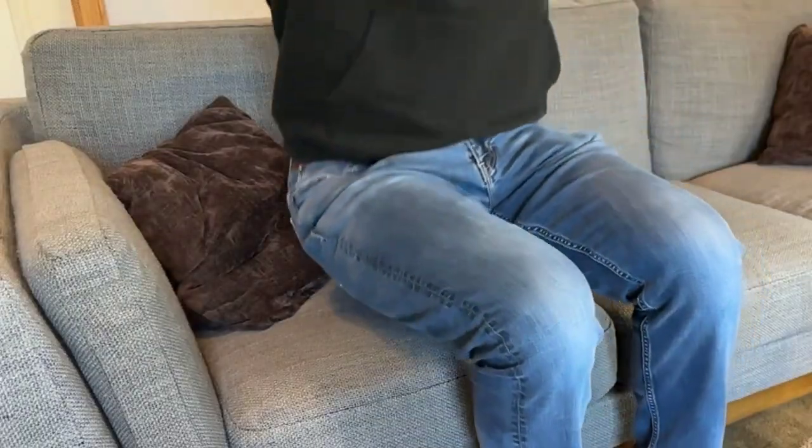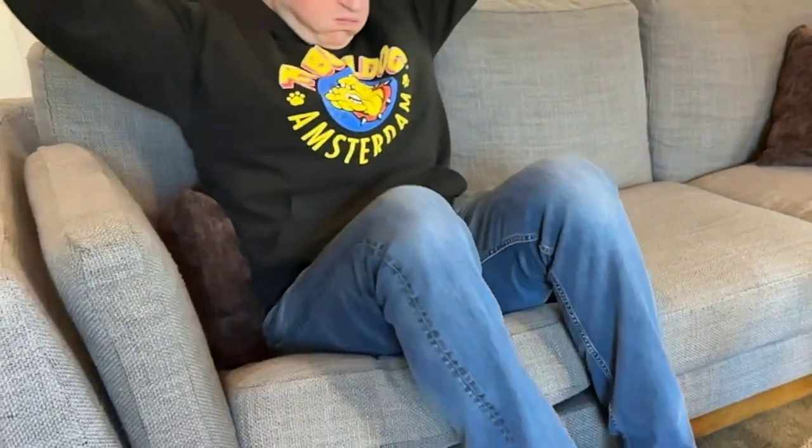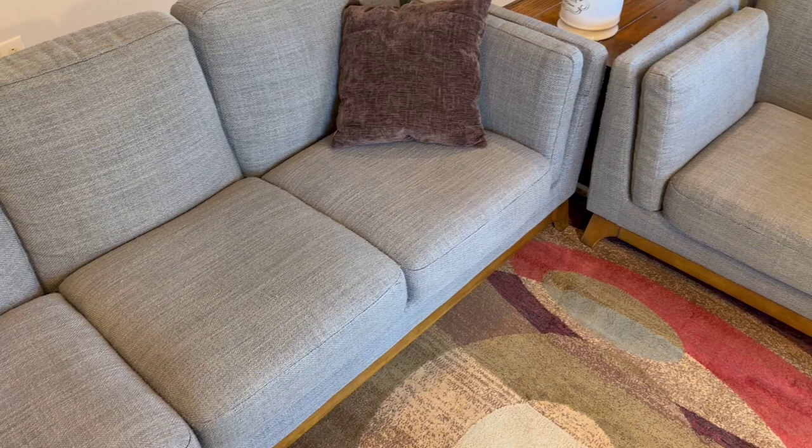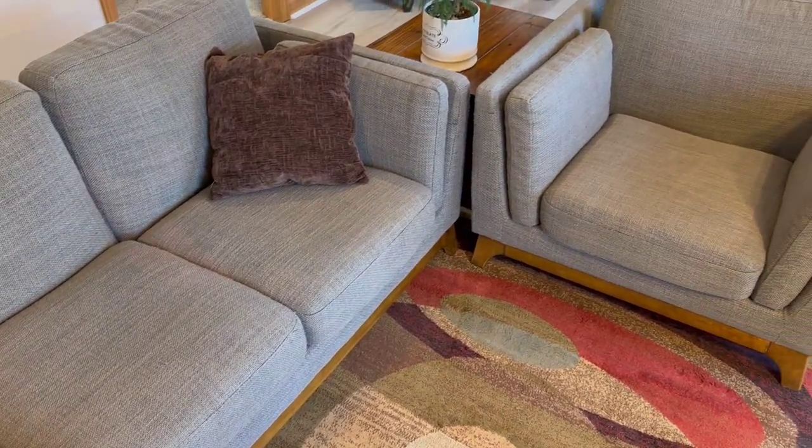The cushions have broken down some, and they noticeably deflate after about 30 minutes. Sitting down for a whole movie results in lots of micro adjustments, and maybe even rearranging the cushions halfway through. Still, I find it reasonably comfortable for about an hour, and I could definitely fall asleep on it, as many of my guests have.